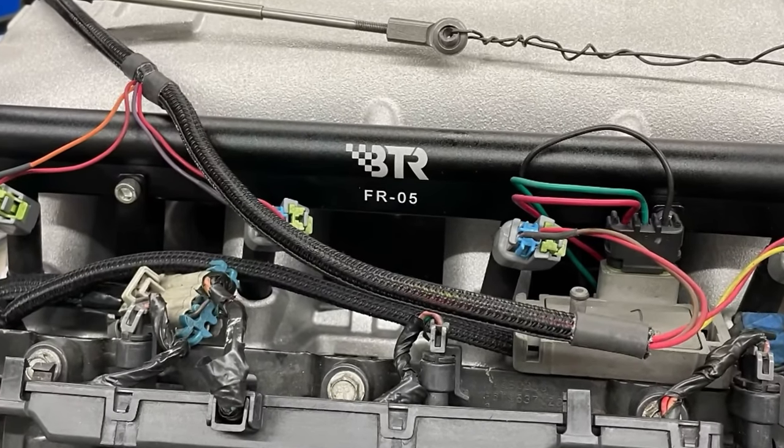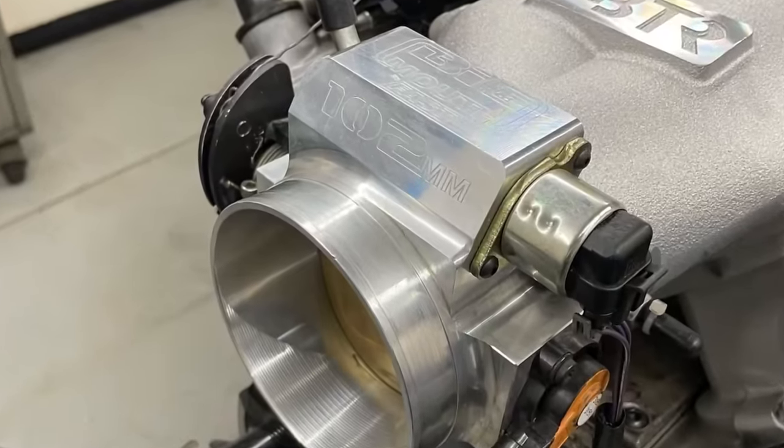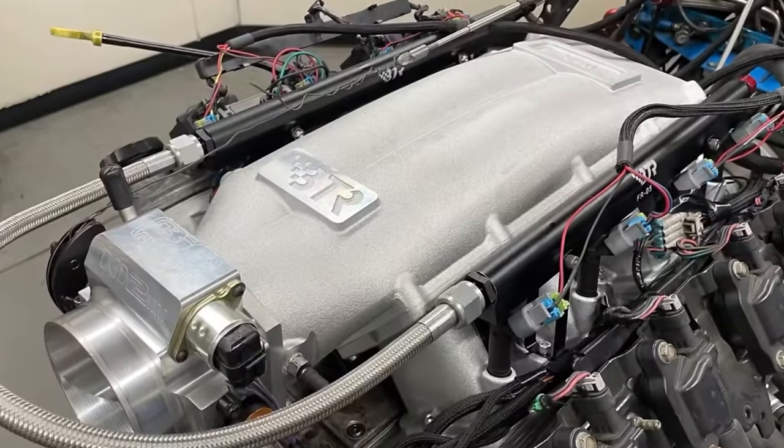After installing the supplied fuel rails and a Fast 102 millimeter throttle body, the Trinity intake was ready to rock.